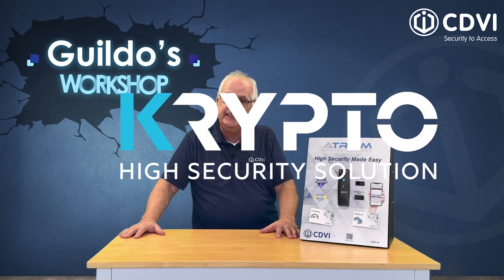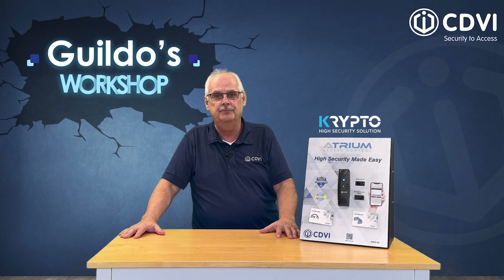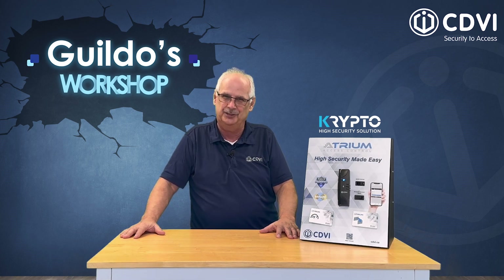Crypto is the best and easiest solution for this worrisome issue. In this session we will explore why our crypto access control system is highly secure and the easiest to use.